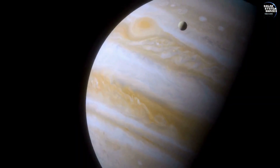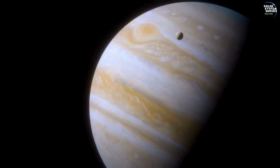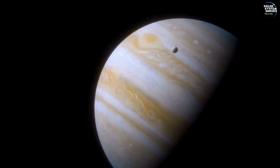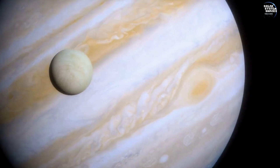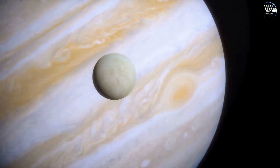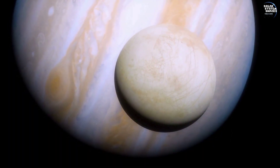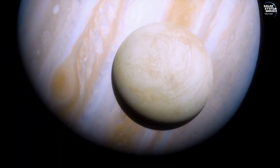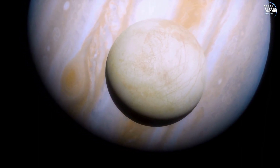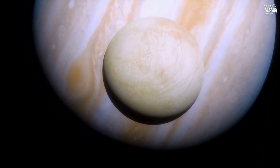This ocean remains liquid due to tidal heating generated by Jupiter's immense gravitational pull, creating a unique environment ripe for scientific exploration. It potentially harbors essential chemicals and energy sources necessary to sustain life as we understand it, raising profound questions about the existence of life beyond Earth.